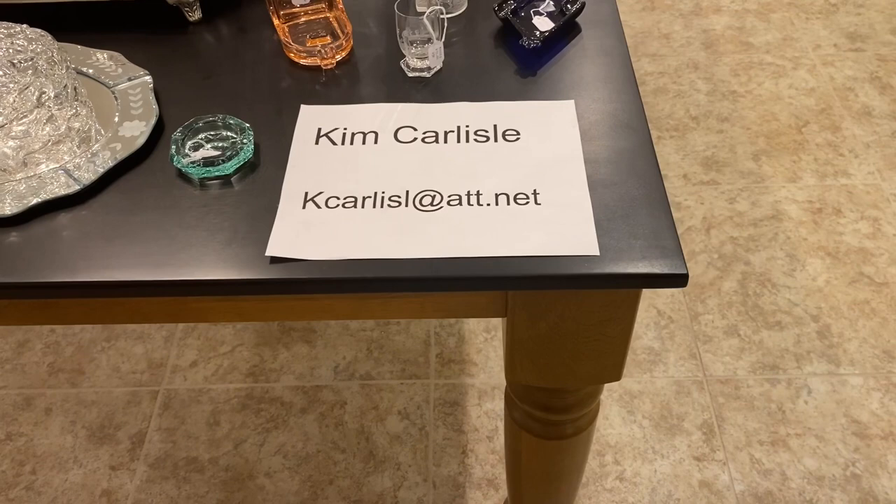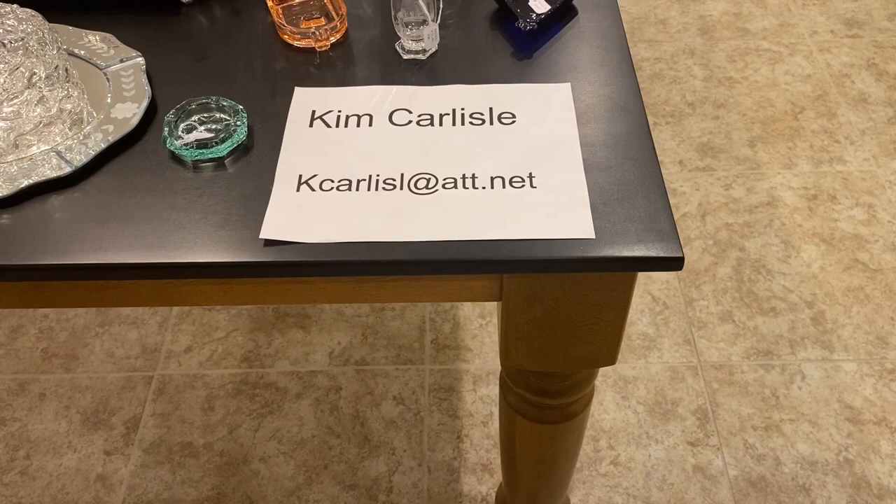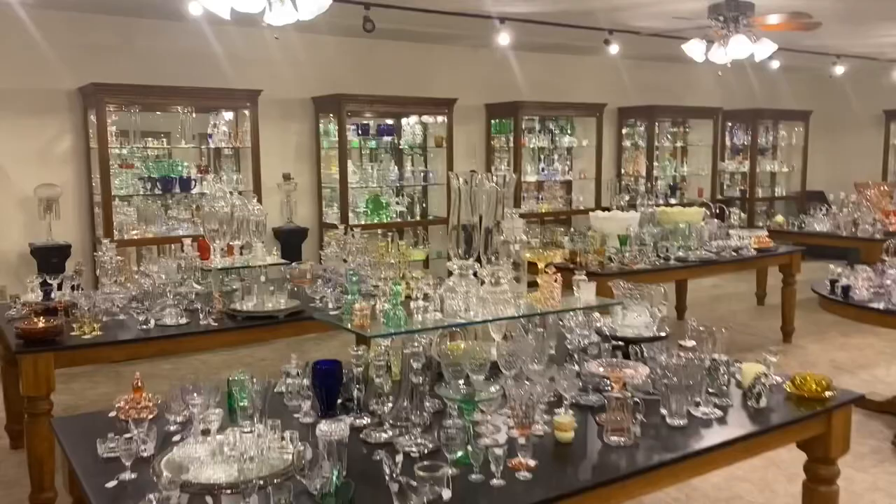My name is Kim Carlisle and I'm Sarah Carlisle. The email address is the letter K-C-A-R-L-I-S-L at ATT dot NET. And there is no E on the end of Carlisle on that email address.